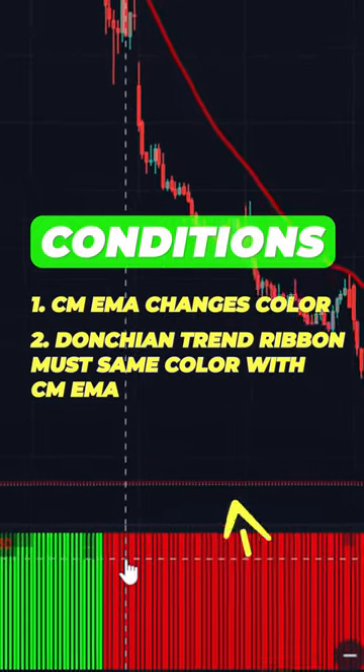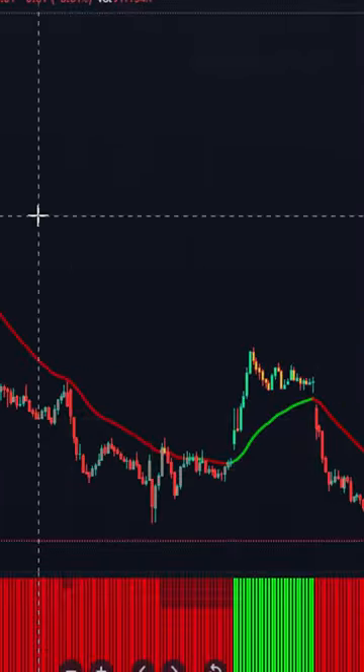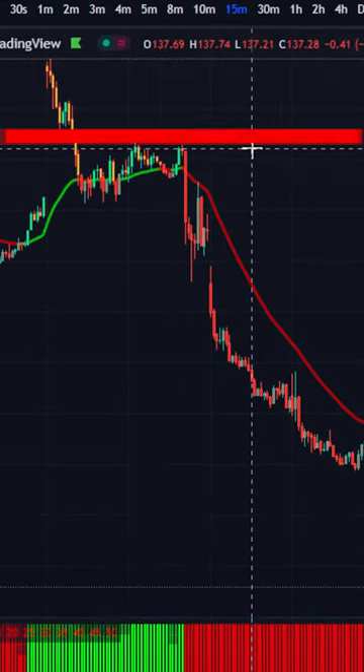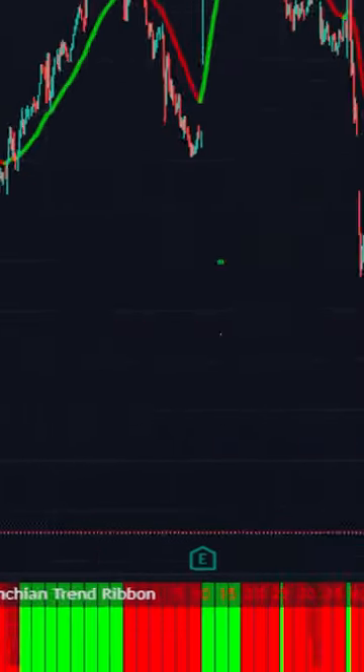you need to confirm with the Don't Chande Trend Ribbon — if it's also red, you can enter a short position. Set your stop loss at the recent resistance line and take your profit when you get green from the CM EMA.